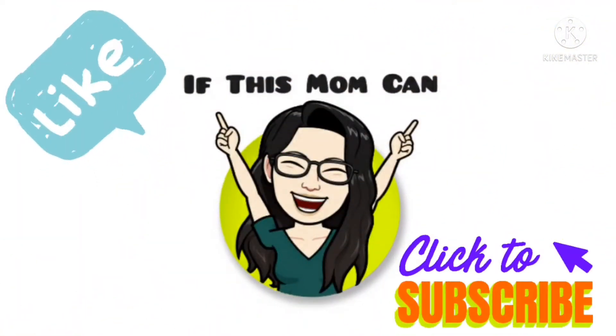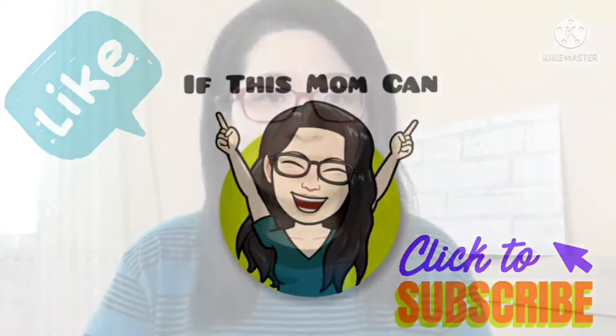If this video was helpful for you, please like and subscribe. These five tips are tips straight from Etsy, so if you want to go over to their website and look up more information, you can do that as well.